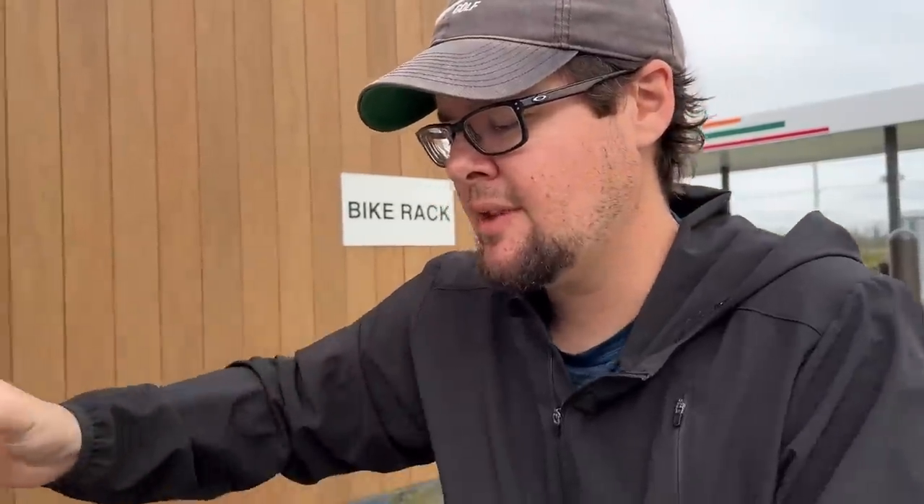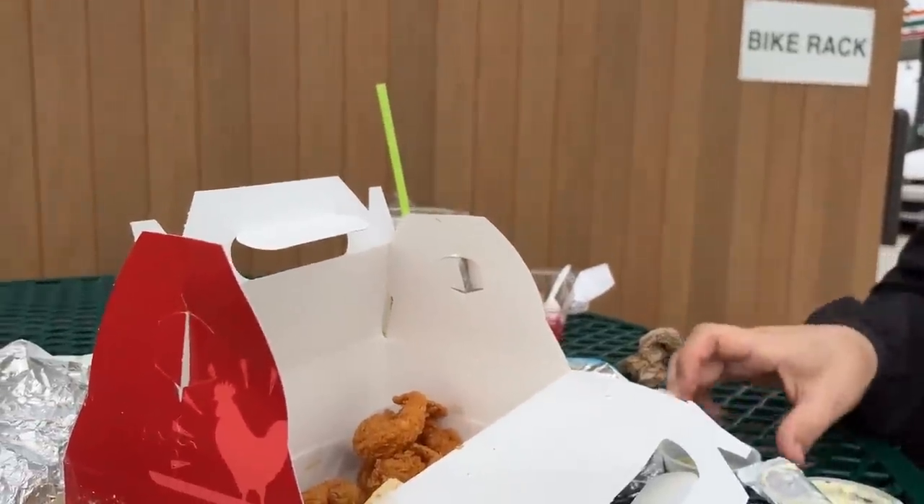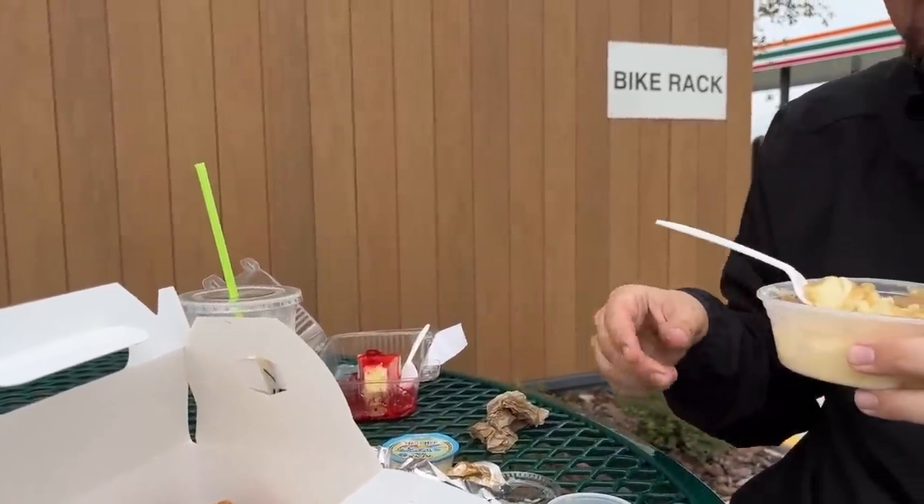Final rankings: tacos — nine out of ten. Shrimp for gas station shrimp — ten out of ten, without a doubt. The salsa I'm going to buy by the gallon. The cheesecake for a cheesecake is probably seven out of ten. Mashed potatoes and gravy are very good — definitely a saving grace for the biscuit. The biscuit is better than it looks. Everything was better than it looks.